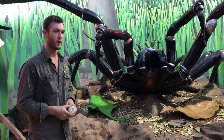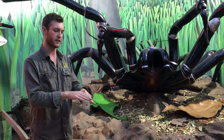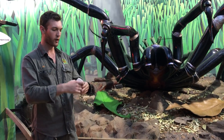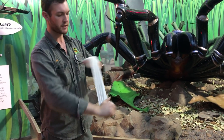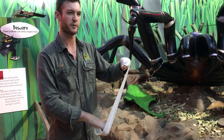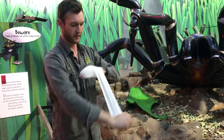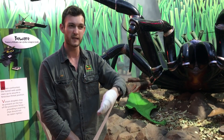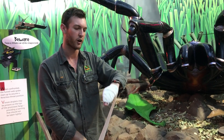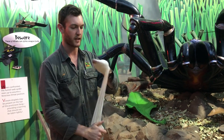If I were to be bitten by a funnel-web spider, say here on my index finger, what I would do is wrap around the bite site two or three times — about the same tension that you would for a sprained ankle or wrist — and then head up the limb. I've got a watch on here today; I would certainly get rid of that. Rings, bracelets, bangles — same deal, take them off. Because you don't want to obstruct the bandage at all.